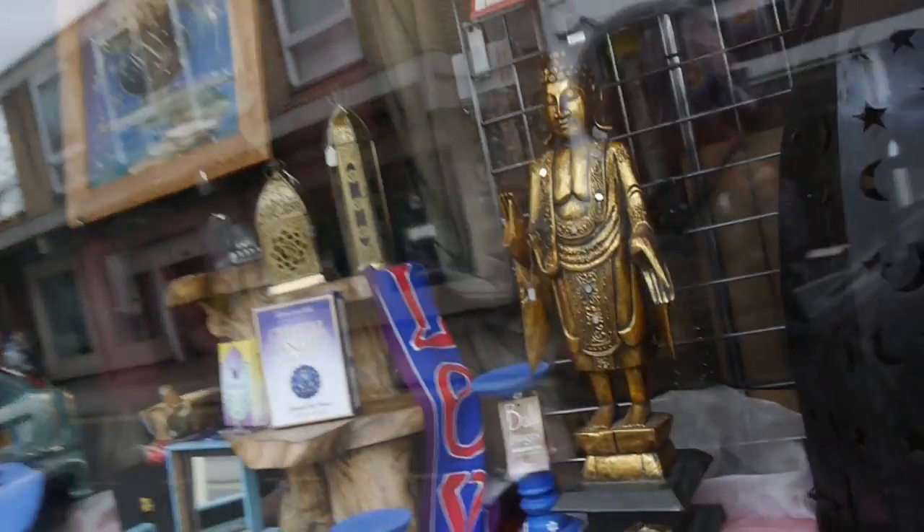What I like about Huntington is that apart from a lot of chain shops there's also a lot of independents. I like this one behind me actually — interesting things inside there.